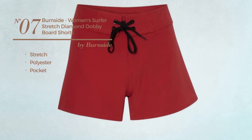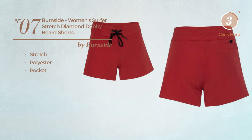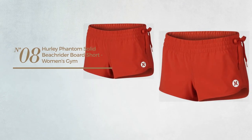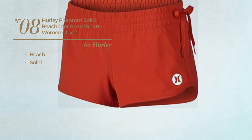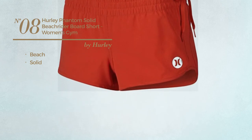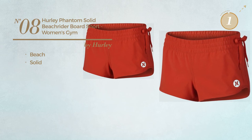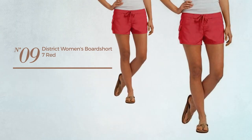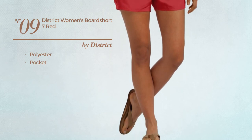Number seven: crafted from stretch polyester with a pocket, available in three colors. Number eight: a beach garment featuring a solid design, available in five colors. Number nine: produced with polyester, with a pocket, available in four more colors.